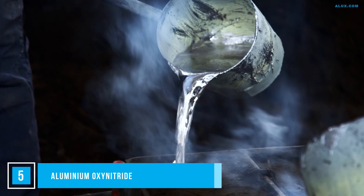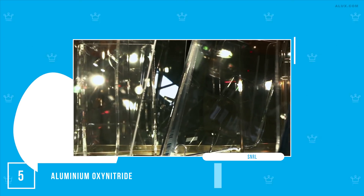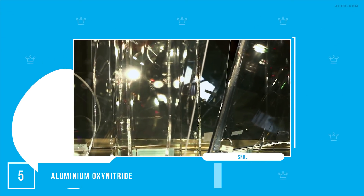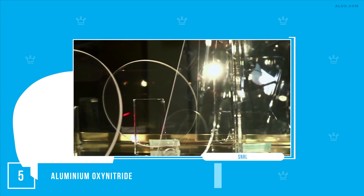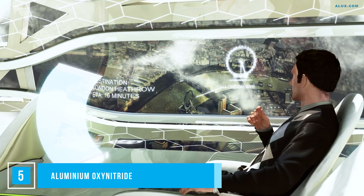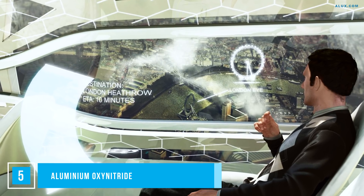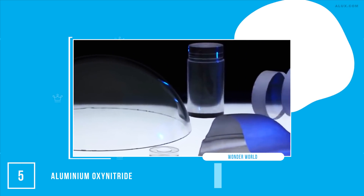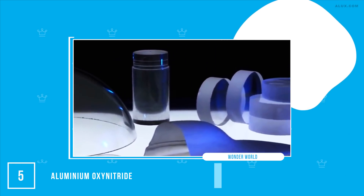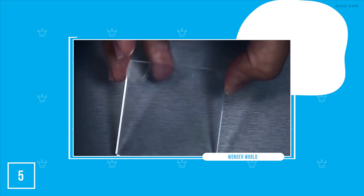This material is three times stronger than steel but also completely transparent. It's often referred to as transparent aluminum, but it's actually a ceramic composed of oxygen, nitrogen and aluminum. It'll allow you to build skyscrapers that are completely transparent or see-through airplanes. Currently it costs a fortune to produce, but with upcoming technology, the hope is that the price will come down — because the sky's the limit for how it could be used.